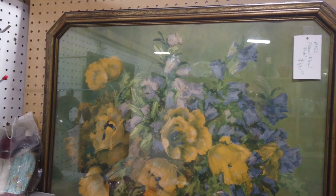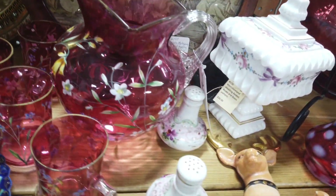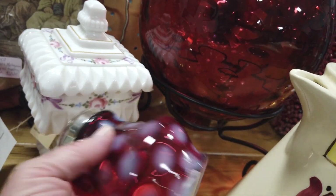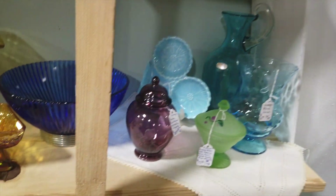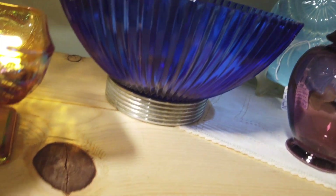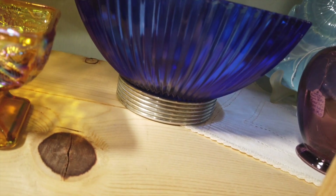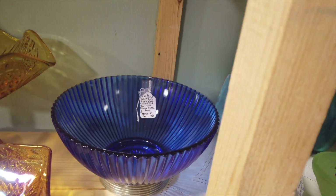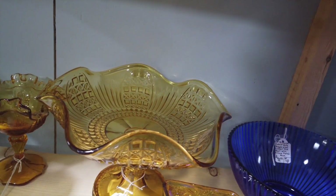It's a very pretty framed print — floral. Look at that. Sugar shaker — $145, wowser. Do you see this cobalt bowl rimmed down here? They're calling it an ice bowl for cocktails. It's really Art Deco looking, it's cool. But it is $70 — I don't think I could make much money, or any money, probably.